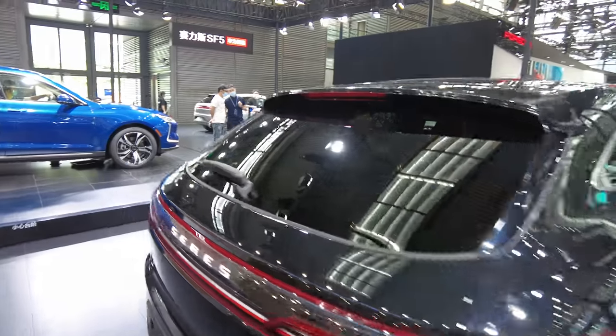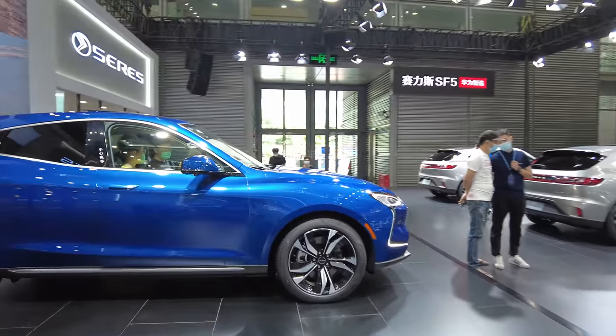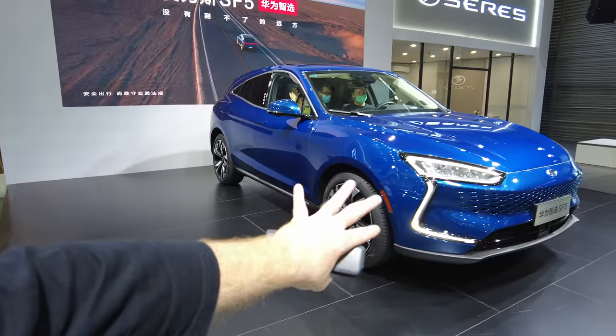This is the Seres SF5, also known as the Huawei car. They sell these in the actual Huawei stores. They're not built by Huawei, although many of the components inside actually are Huawei.